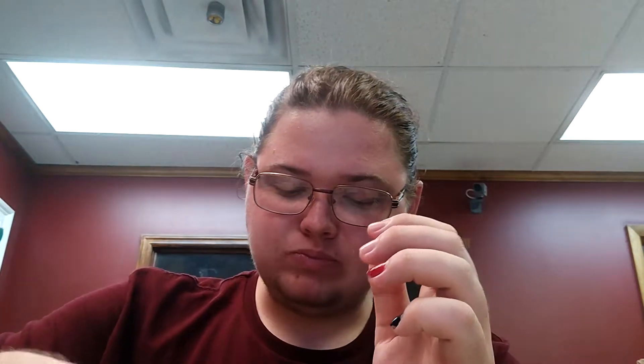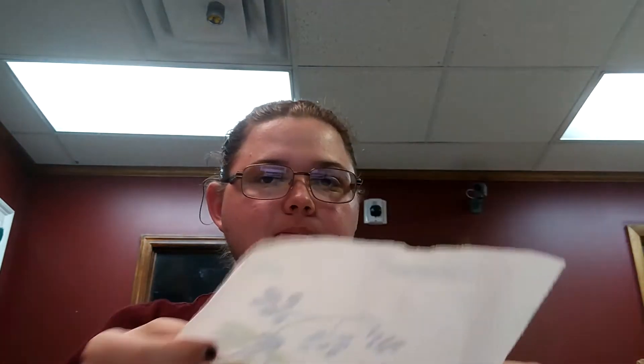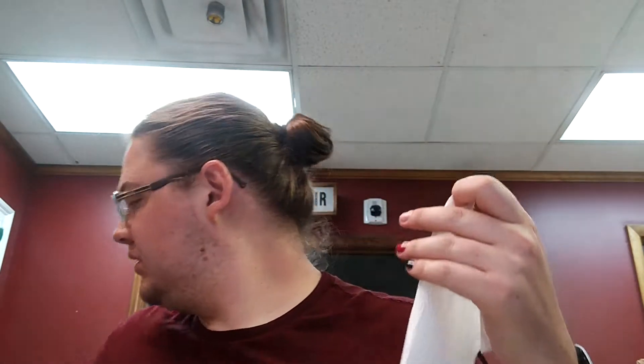Let's get a bite of the juicy insides here. Why yes, I did get napkins — don't mind if I do.